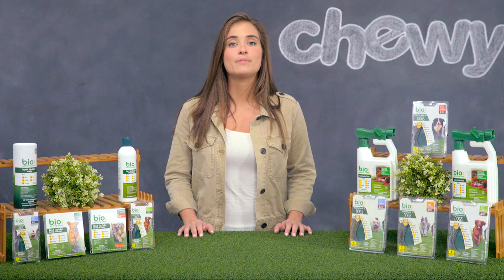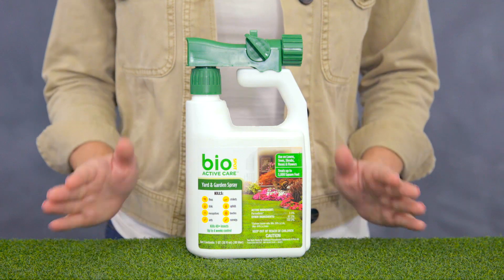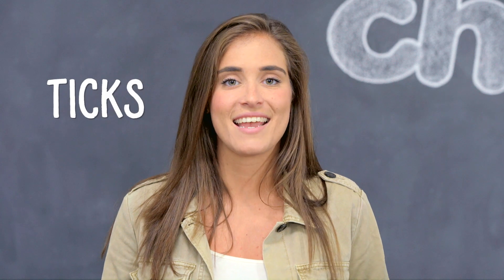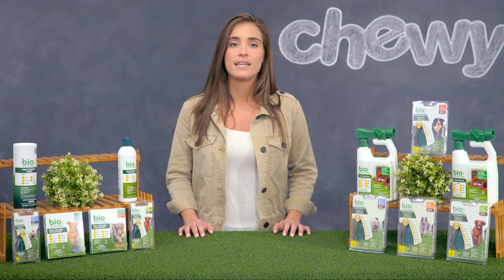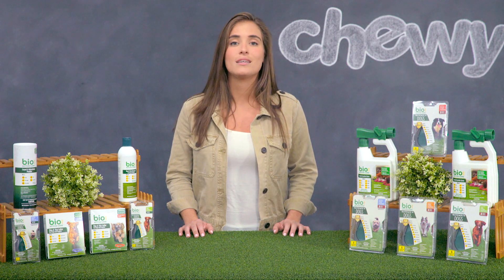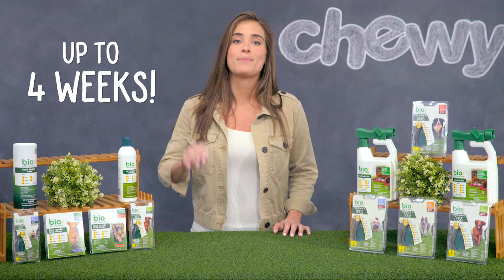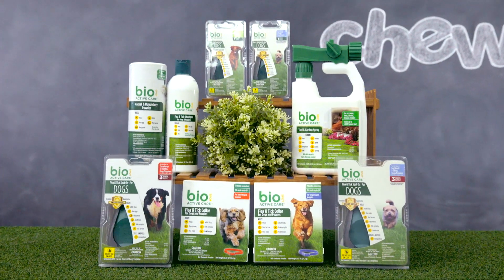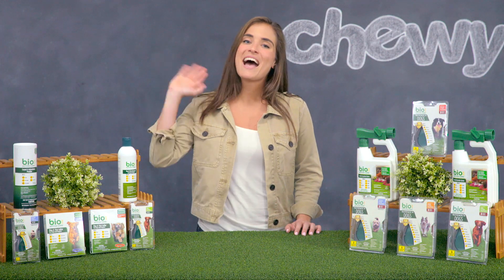Last, let's get these pests out of your yard. BioSpot ActiveCare Yard and Garden Spray kills fleas, ticks, mosquitoes, ants and other insects that may be in lawns, trees, shrubs and flowers. It provides up to four weeks of pest control and treats up to 5,000 square feet. Say farewell to fleas and tell ticks to take a hike with BioSpot ActiveCare. I'm Megan and thanks for watching. Bye!